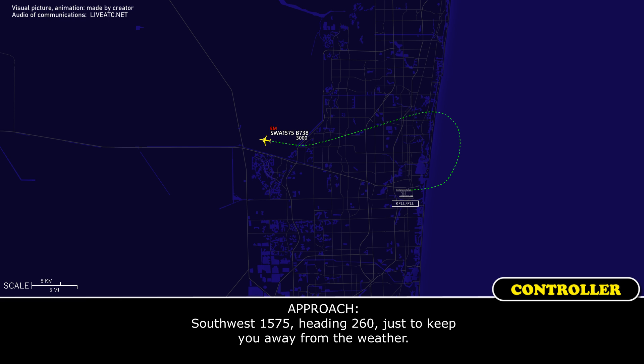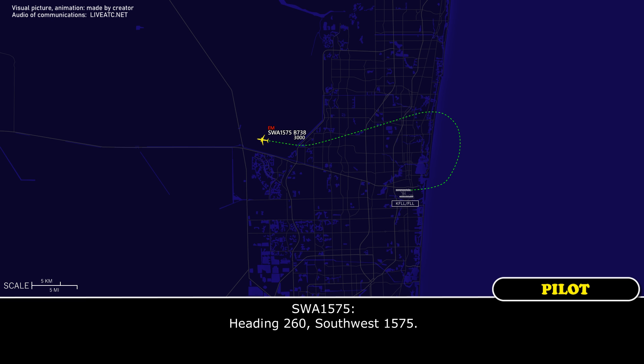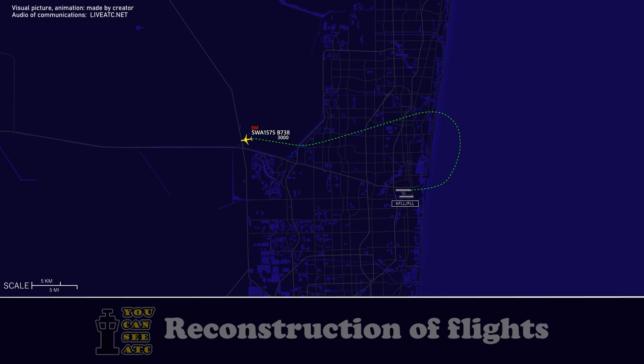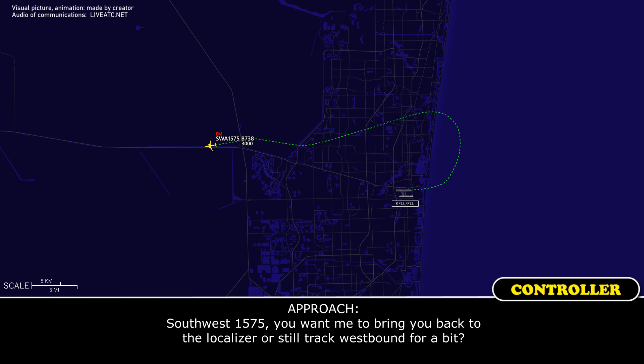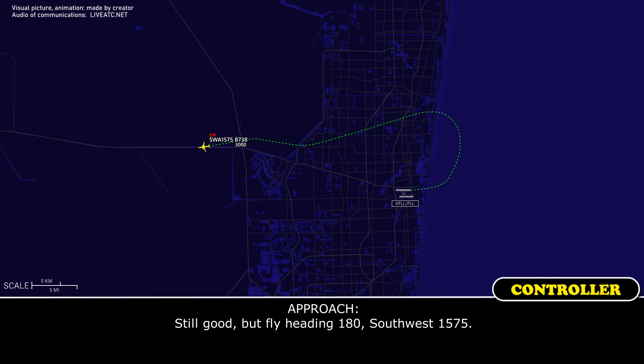Southwest 1575, heading 260, just keep the rest in the west. Heading 260, Southwest 1575. Southwest 1575, you want me to bring you back to the localizer and still track west on for a bit? We want to stop before coming back. Is the weather still good right at this moment? Sure, it's still good. It's right in the wind, zero Southwest 1575.